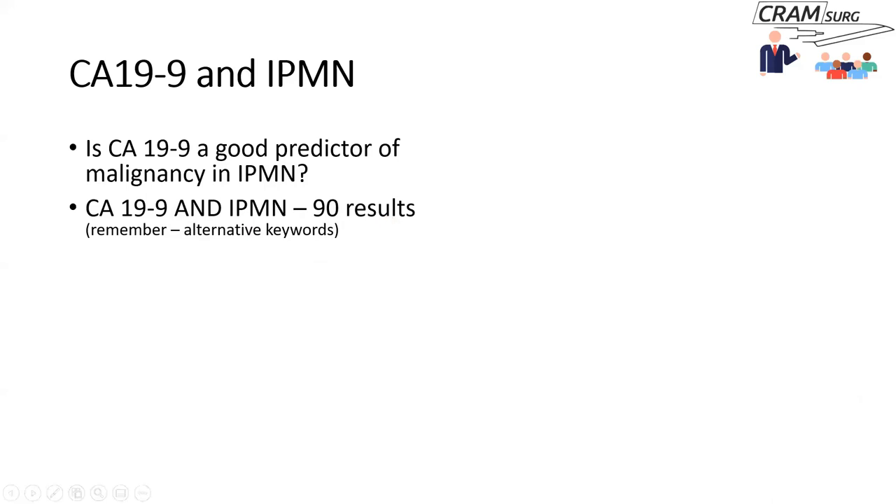Keep in mind that the concepts CA-19-9 and IPMN might have alternative keywords. CA-19-9 might be referred to as Carbohydrate Antigen 19-9 or Sialyl Lewis Antigen A. IPMN might go by many different terms. You should use those alternative keywords or use controlled vocabulary and MeSH headings, as discussed previously.